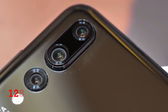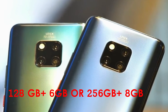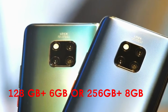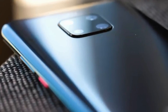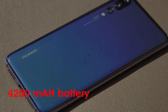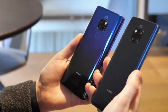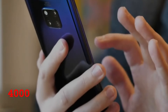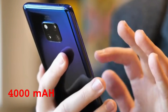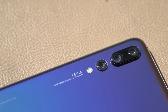Both phones are shipped with 128GB plus 6GB RAM or 256GB plus 8GB RAM of onboard storage, but only the Huawei Mate 20 Pro supports NM cards for expansion. The Huawei Mate 20 Pro comes with a bigger battery capacity of 4200mAh with fast charging technology up to 40W, while the Huawei P20 Pro has a 4000mAh battery with fast charging as well. Only the Huawei Mate 20 Pro supports wireless charging technology, giving it an edge.